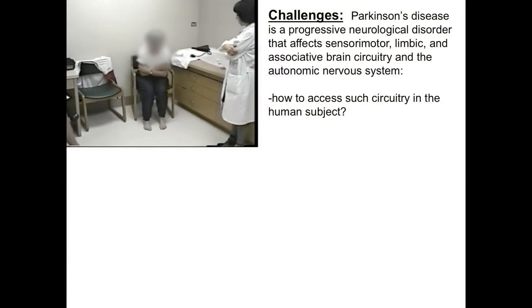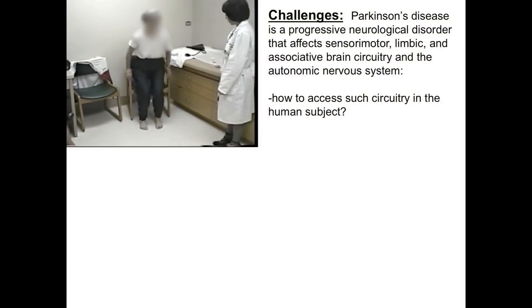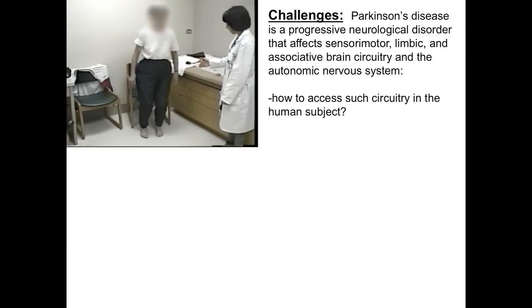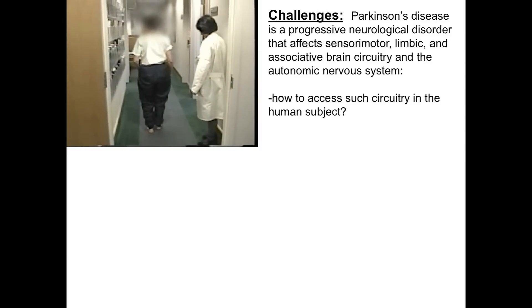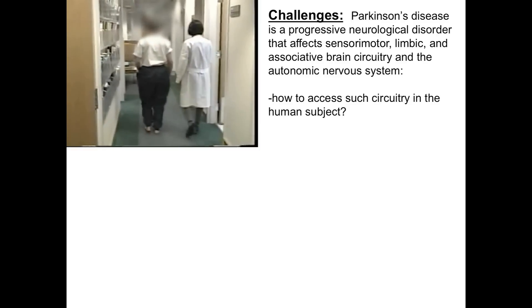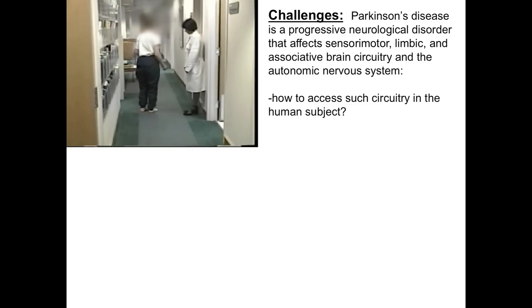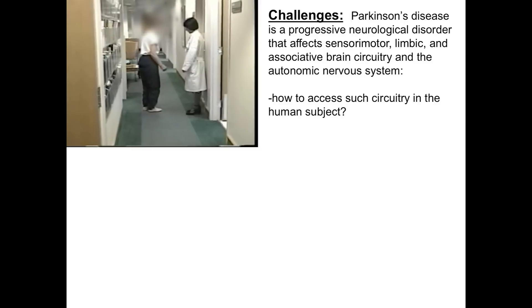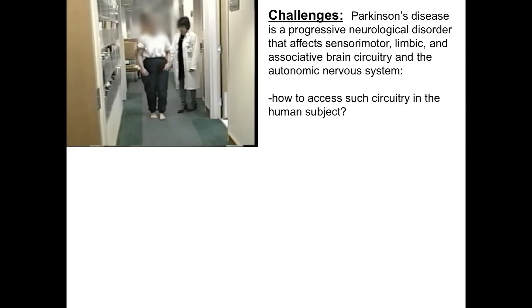Here's another lady with Parkinson's disease having great difficulty with the automatic movement of getting out of a chair. As she walks, she has very short-stepped gait due to postural instability, and when she tries to turn, she freezes. Parkinson's disease is a progressive neurological disorder affecting not only sensory motor networks but also limbic or mood networks, associative or cognitive circuitry, and the autonomic nervous system.